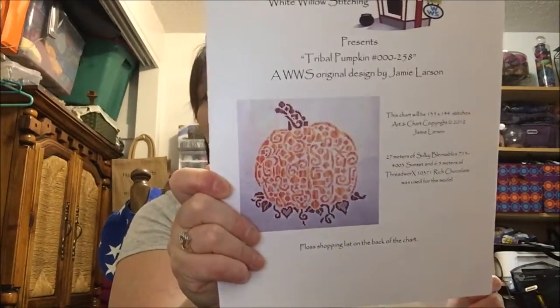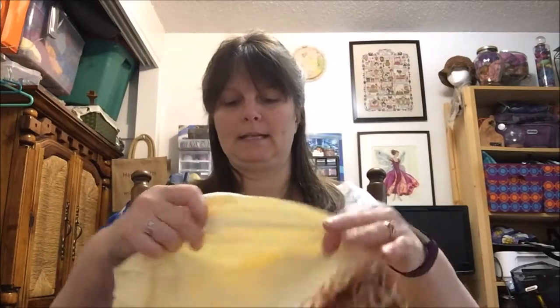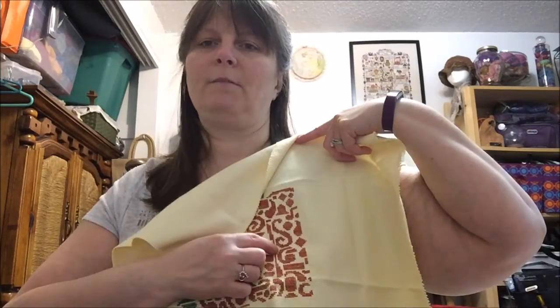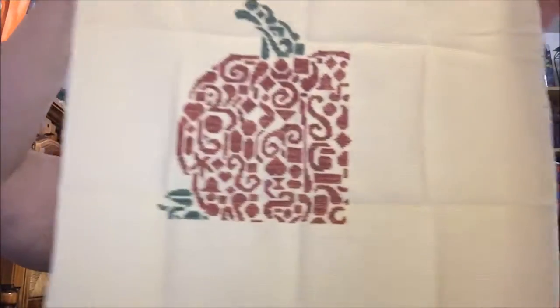The second week I decided to do a work in progress. So I pulled out my White Willow Stitching tribal pumpkin and got quite a bit done. In fact, I had to put this down because I don't want to finish it just yet. I had from this line over all done, and a little bit up here — that equals one page. So I have one page finished.